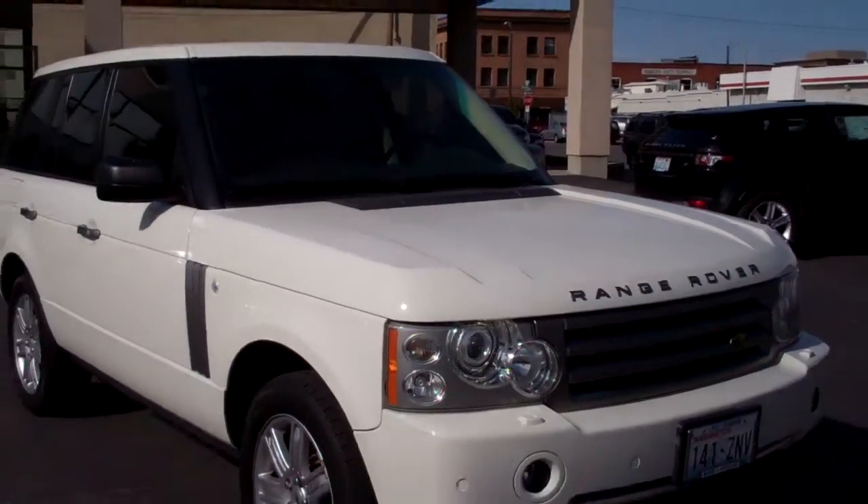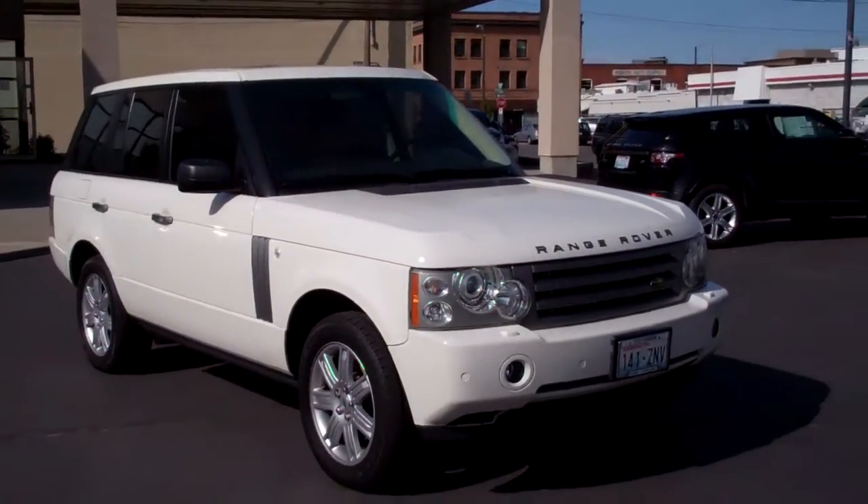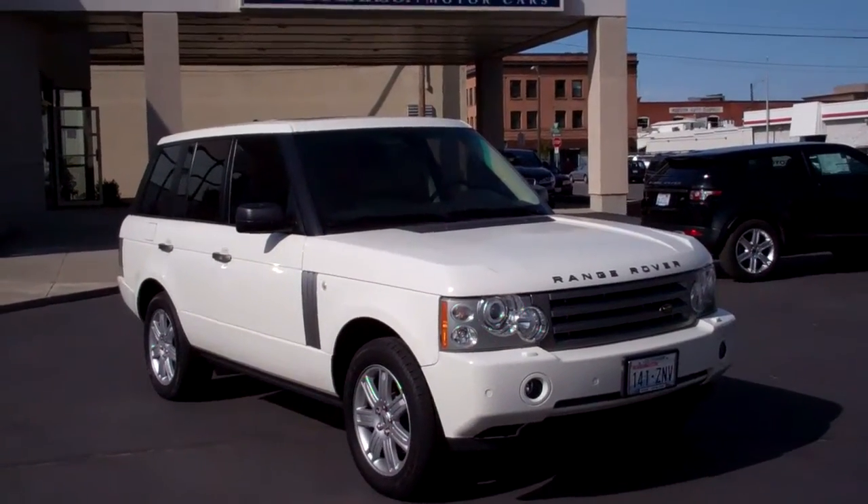So we're happy to earn your business, happy to have your business, and we look forward to seeing you on Saturday. 2006 Land Rover Range Rover HSC, talk to you soon buddy.